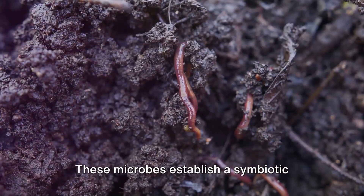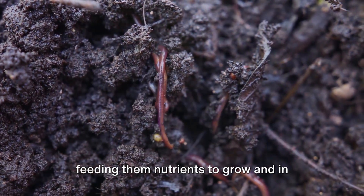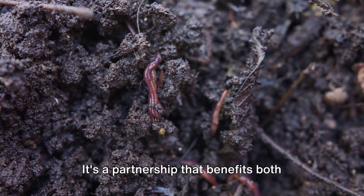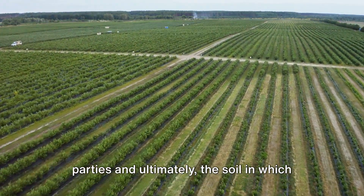But their role doesn't end there. These microbes establish a symbiotic relationship with the growing roots, feeding them nutrients to grow and in return receiving sugars from the roots — a partnership that benefits both parties and ultimately the soil in which they reside.